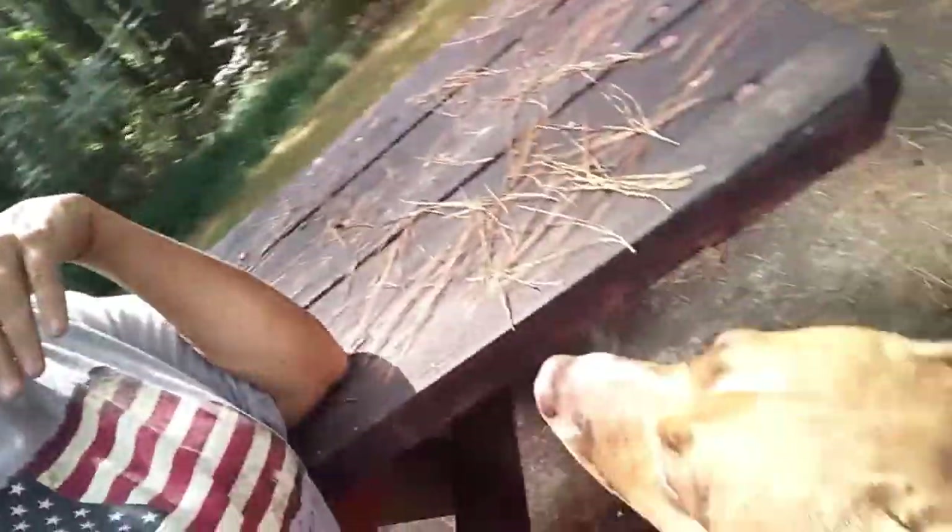Hey everybody, Ann here and Betty, and we're on our way to West Tennessee, Jackson area. I decided to take a stop off for the day at Natchez National Forest and have a look around. I'm at the headquarters right now, and they've got some cages and I'm going to go check them out and see what's inside.